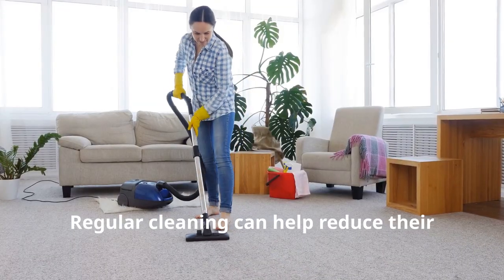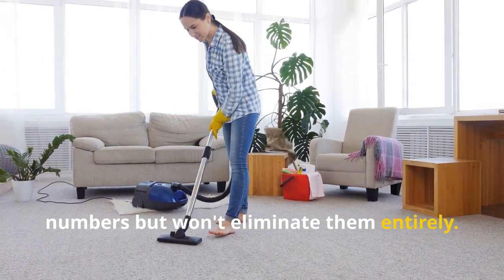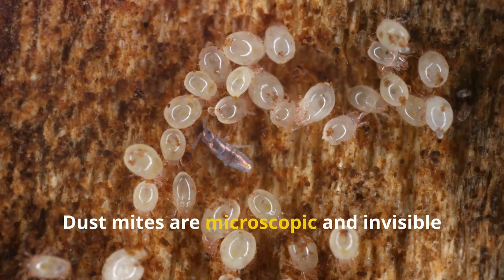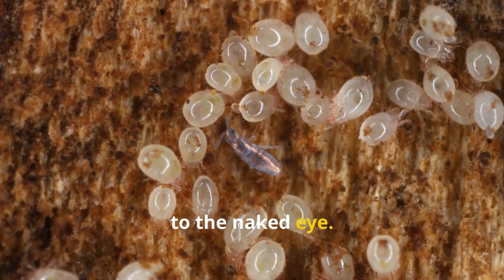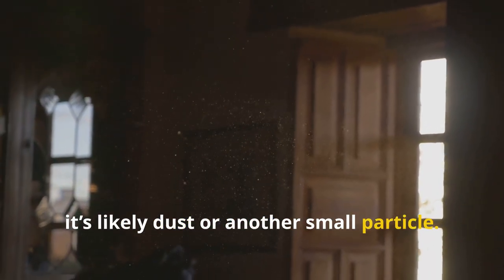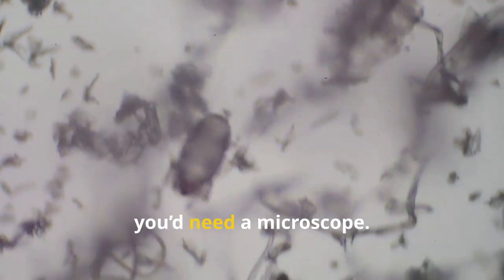Regular cleaning can help reduce their numbers but won't eliminate them entirely. Myth 2: you can see dust mites. Dust mites are microscopic and invisible to the naked eye. If you think you've seen a dust mite, it's likely dust or another small particle. To detect dust mites, you'd need a microscope.